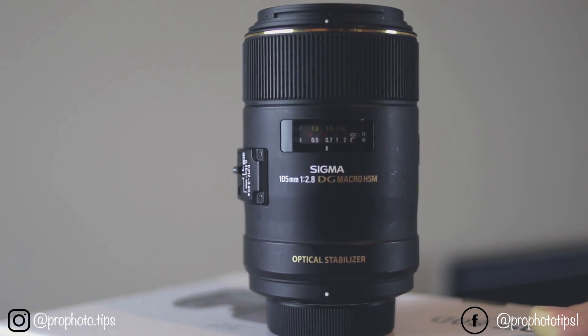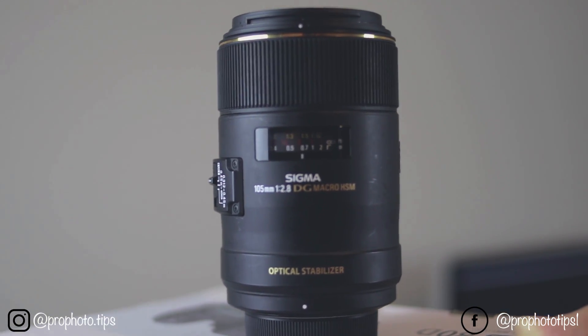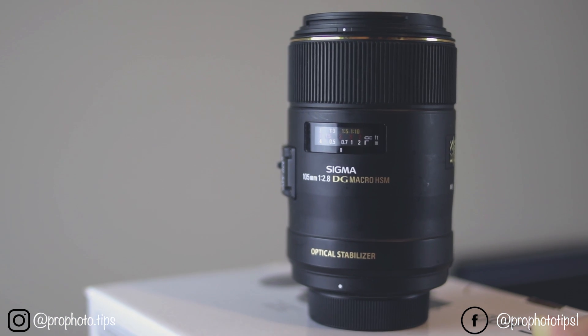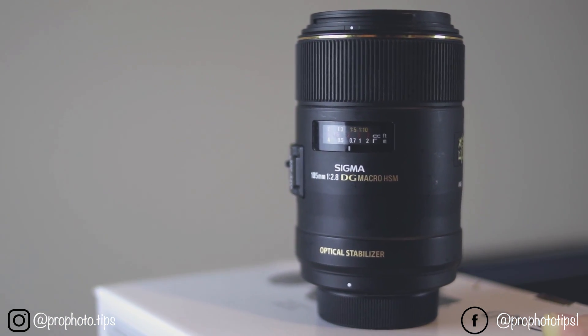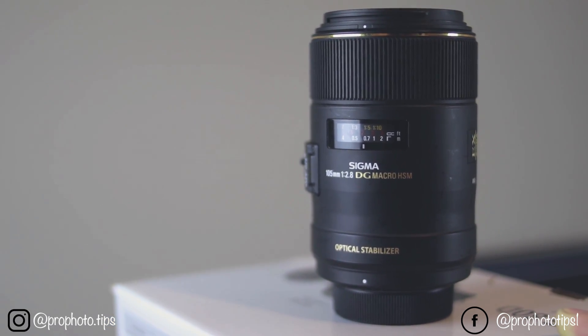The second lens is a Sigma 105mm f2.8, which is a macro lens. It's a bit more expensive than the 50mm one and it really makes your photos pop out.